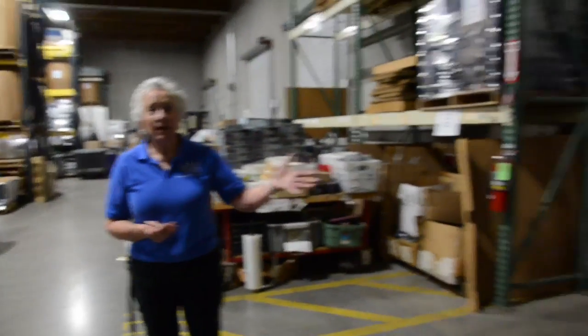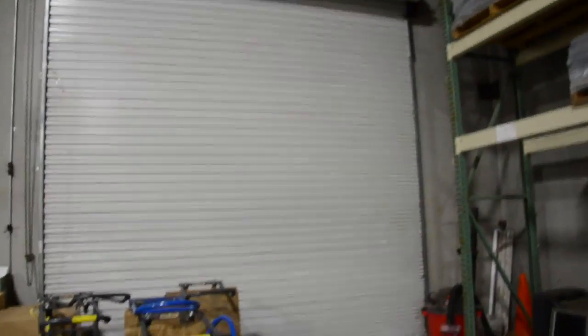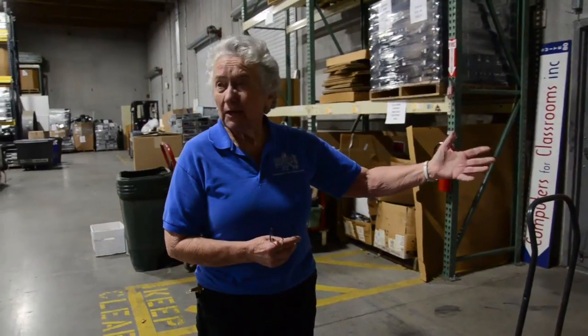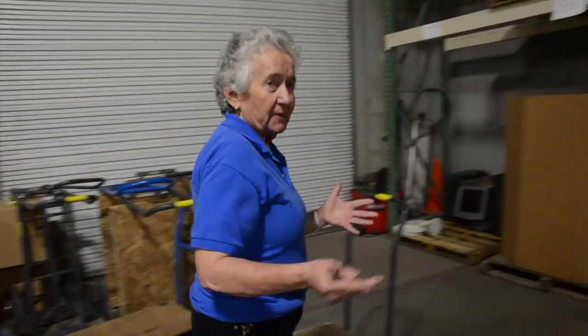We have two main streams of donations coming in. At this door we have people from the community coming in wishing to donate computers, televisions, and so forth. They're brought in here or our carts go out and unload their vehicles, and they are stacked in this area to be processed.